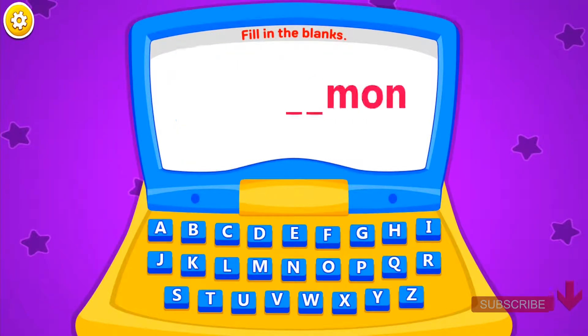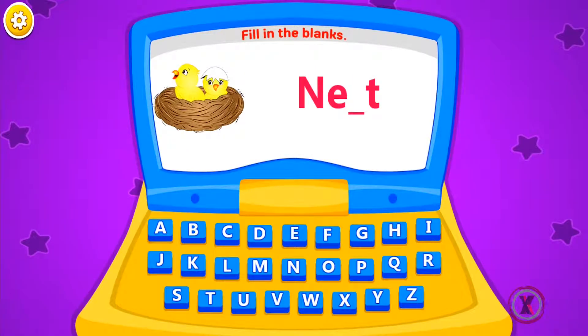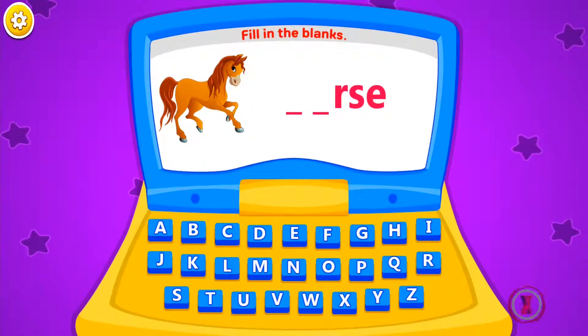Fill in the blanks. Jug. Fill in the blanks. Lemon. Fill in the blanks. Cat. Fill in the blanks. Nest. Fill in the blanks. Ours.